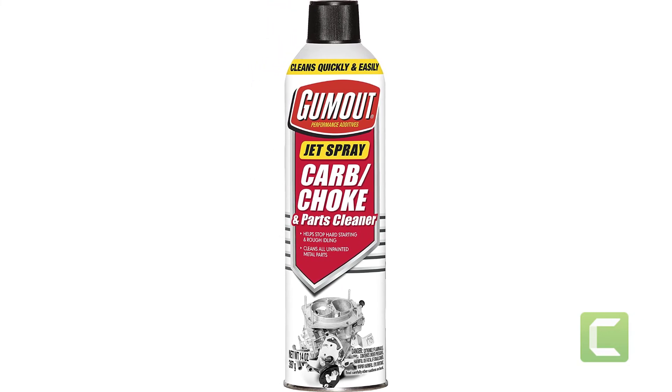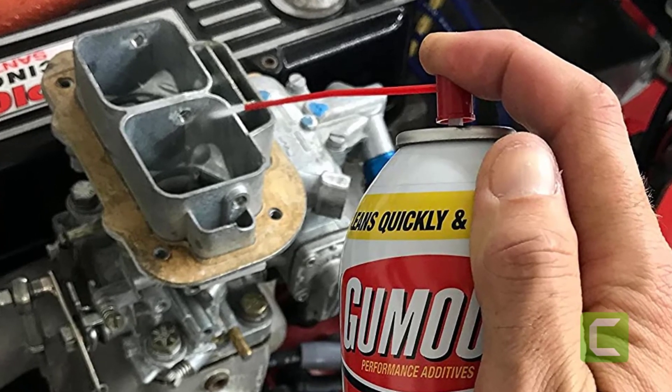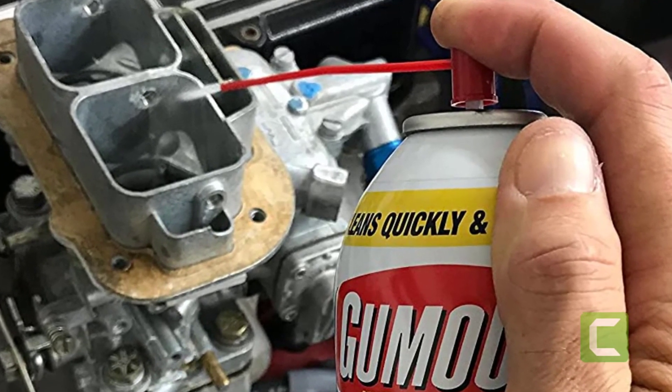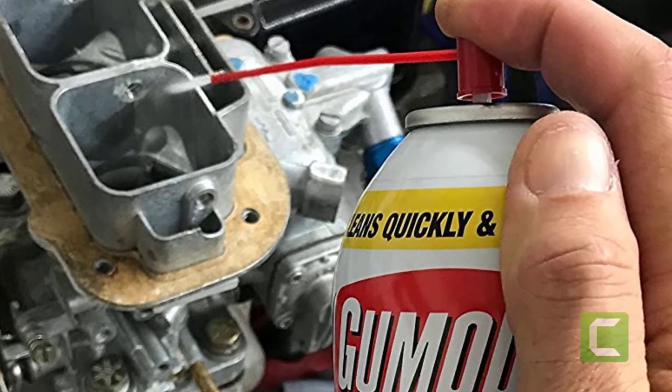Gum Out's jet spray carb cleaner also works on other parts of your motorcycle. It can help improve hard starting and rough idling, and keep your engine running smoother. For the price, there's no reason not to have a can of this nearby.